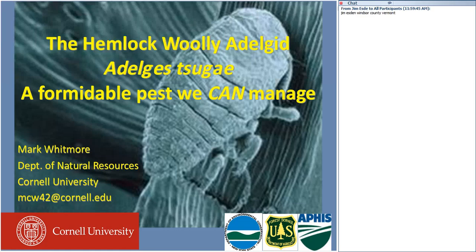Good morning, everyone. This is Peter Smolich. I'm the New York State Extension Forester and host of the Forest Connect webinar series. It's my pleasure today to welcome all of you to join me in welcoming Mark Whitmore, a friend and colleague in the Department of Natural Resources at Cornell.